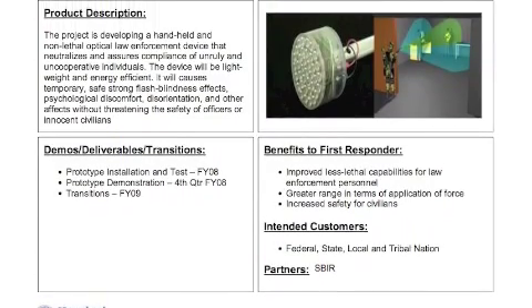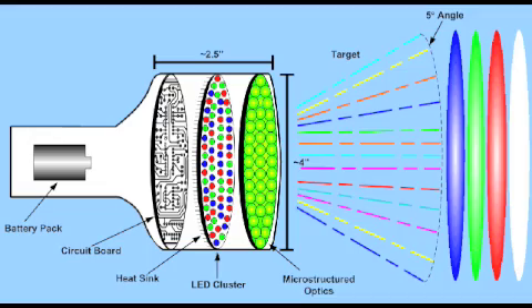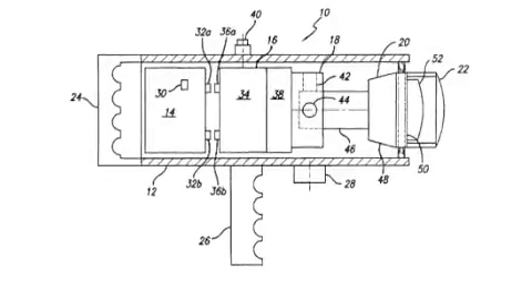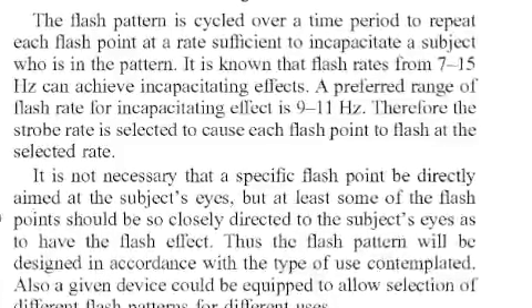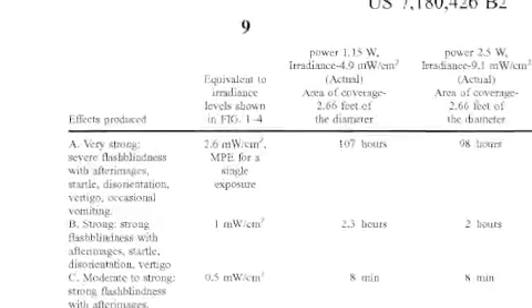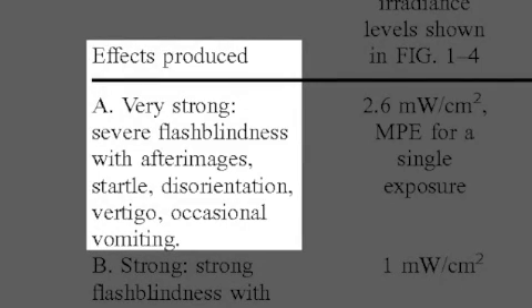Like most government projects, the Dazzler was actually invented and developed by an outside consulting firm. So we looked up some information about this firm, found the patent, and looked up exactly what it is that they did. The portable flashlight flashes green LEDs at about 10 Hertz. This causes flash blindness, startling, disorientation, vertigo, and occasional vomiting.